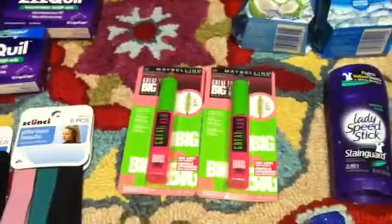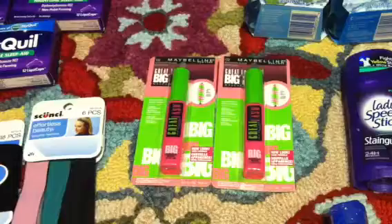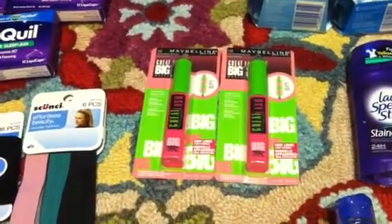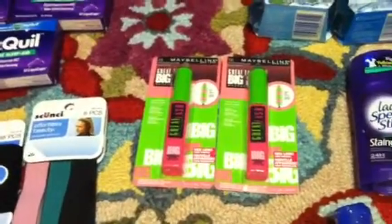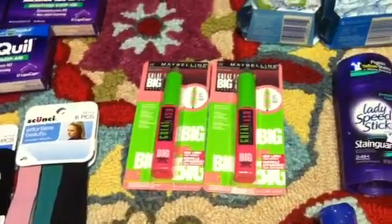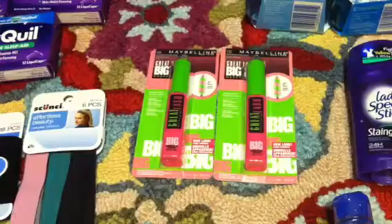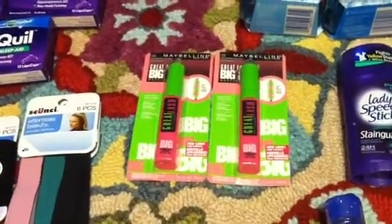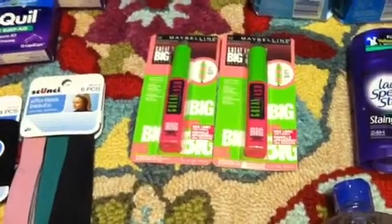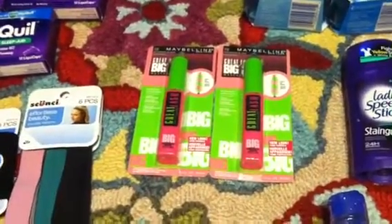The next deal I did was on these two Maybelline Great Lashes — not really a great deal. In the 6/2 Red Plum, there are regional $1 mascara coupons, however my red plums always arrive paper thin in the mail, so I did not have that coupon. But this week they are giving you back a $3 Extra Care Buck, and if your store takes expired Redbox coupons, there's a $1 off any one Maybelline cosmetic item that expired the 28th.